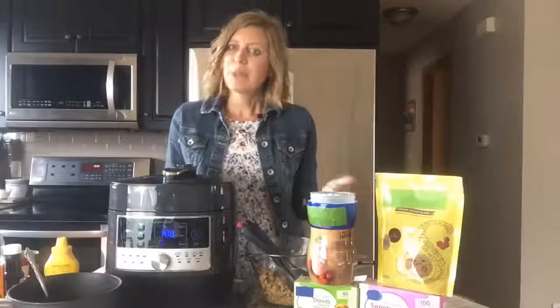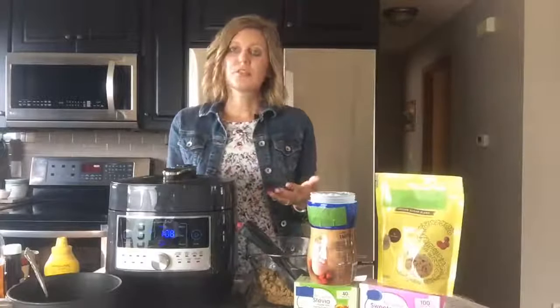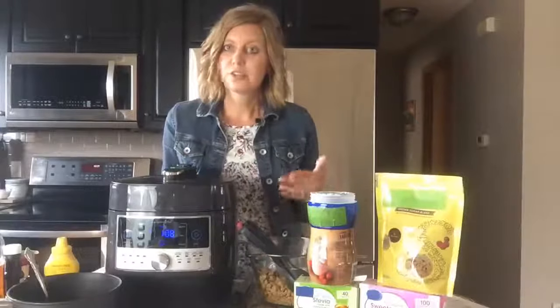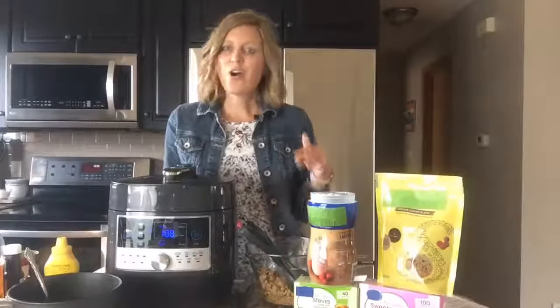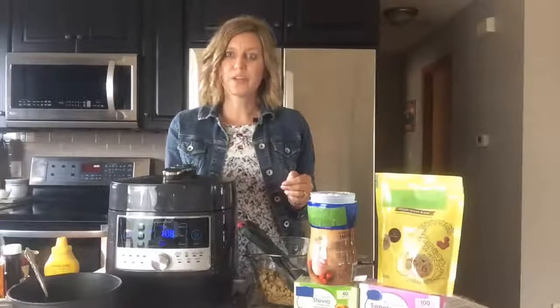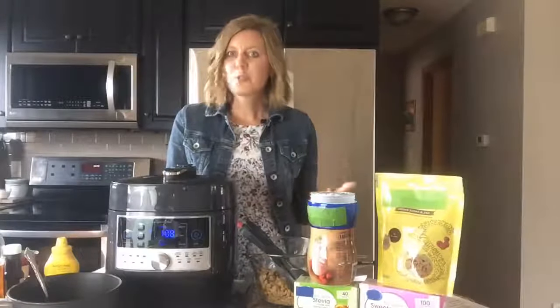I want to share with you who should be using them. If you're managing a healthy weight — maybe you've reached a healthy weight and want to keep it there — or maybe you want to lose weight, or you have diabetes and you're trying to manage your blood sugars, or simply you just want to lower the sugar you take in every day, these are all great reasons to use a low or no calorie sweetener.